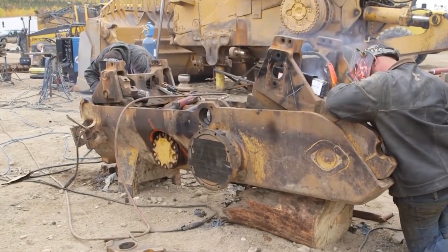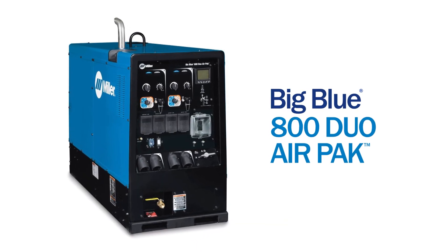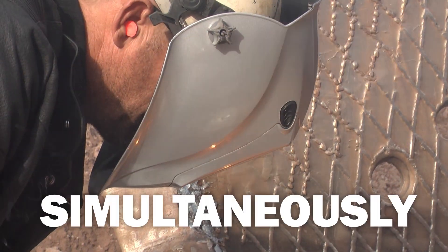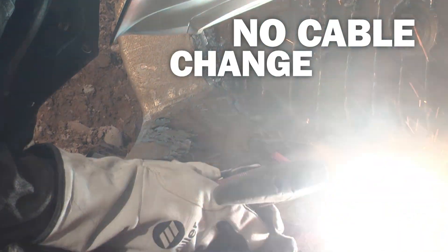For job sites that call for double the manpower, the Miller Big Blue 800 Duo Air Pack gives you just that. It allows multiple operators to use the machine simultaneously, whether welding or gouging, without needing to change over cables.